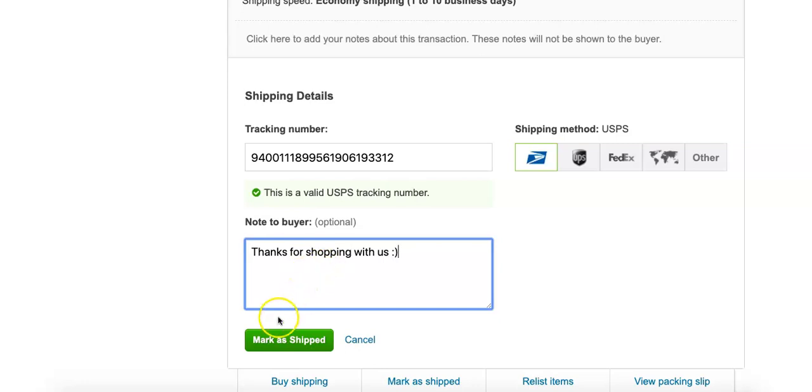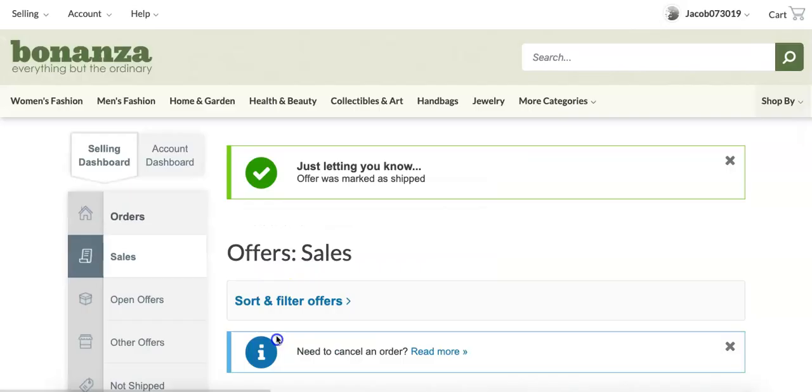Then select the green Mark as Shipped button. You will receive confirmation that the order was marked as shipped, and the buyer will receive an email with the tracking information.